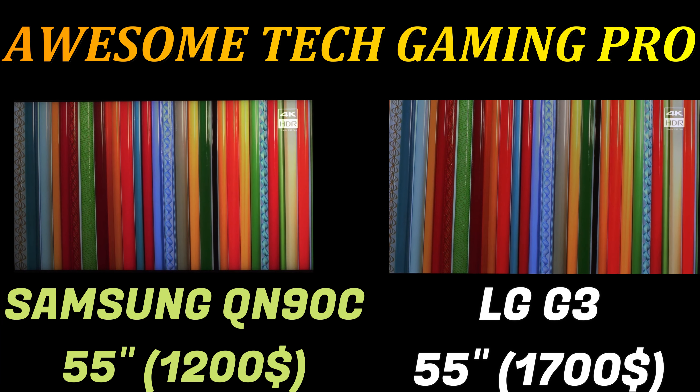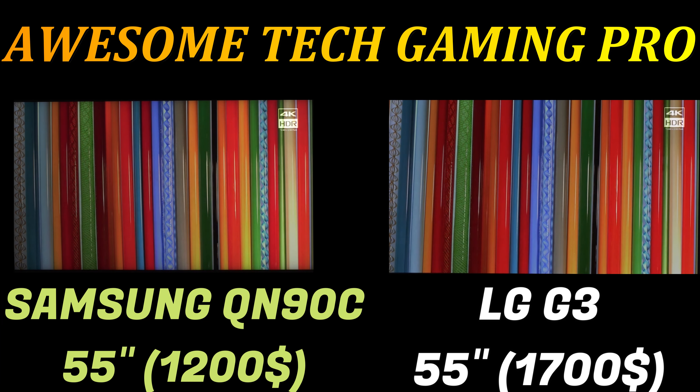Hello everyone, this is Fam from Awesome Thing Gaming Pro. I hope you all are well. Today I'm going to talk about two TVs.